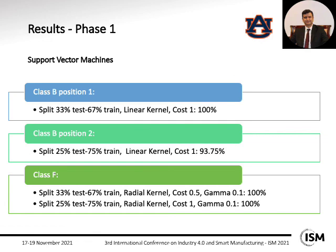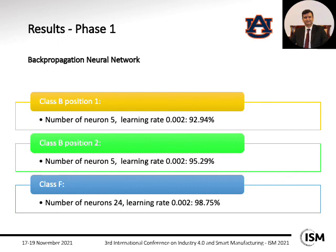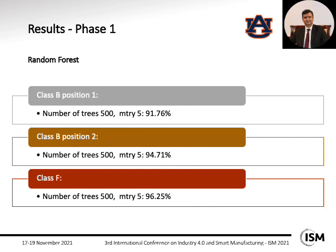These are the results for the first phase. For SVM, class B position one achieved 100% accuracy, class B position two achieved 93.75% accuracy, and class F achieved 100% accuracy. For backpropagation neural network, class B position one achieved 92.94% accuracy, class B position two achieved 95.29% accuracy, and class F achieved 98.75% accuracy. For random forest, class B position one achieved 91.76% accuracy, class B position two achieved 94.71% accuracy, and class F achieved 96.25% accuracy.